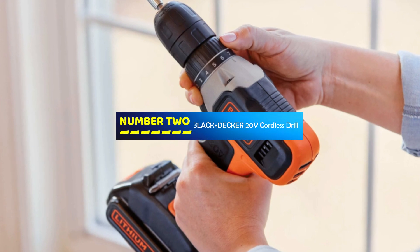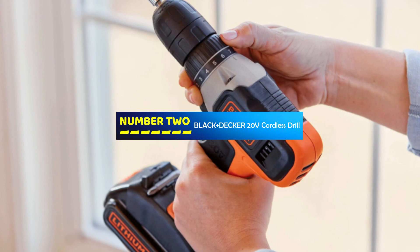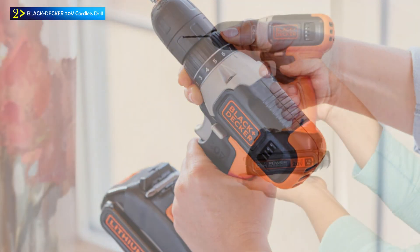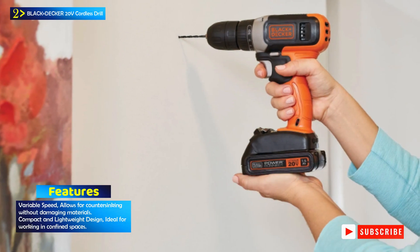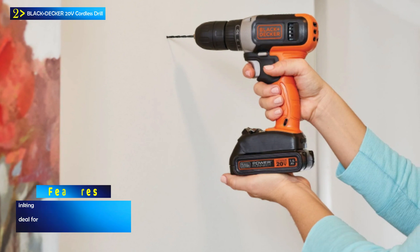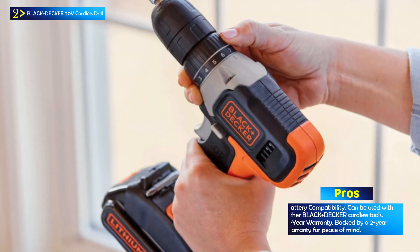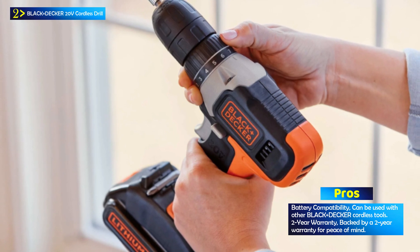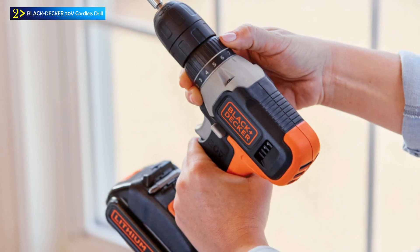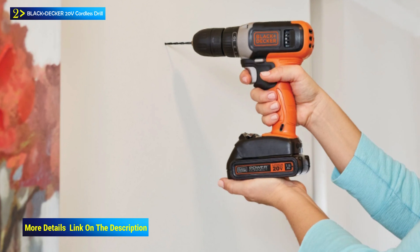Number 2: the Black+Decker 20V Cordless Drill. The Black+Decker 20V Max Cordless Drill is a versatile and compact power tool designed for drilling and screw driving tasks. Powered by a 20-volt max lithium-ion battery, it offers improved runtime and performance compared to traditional batteries. With a maximum rotational speed of 750 RPM and a 10mm chuck size, it's suitable for a variety of applications.